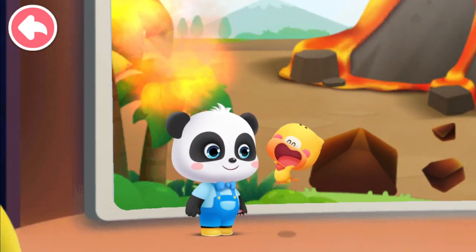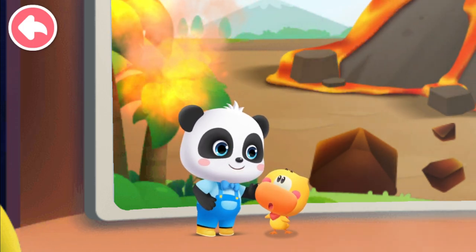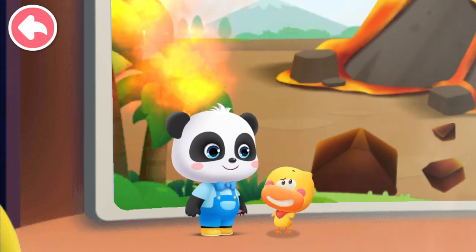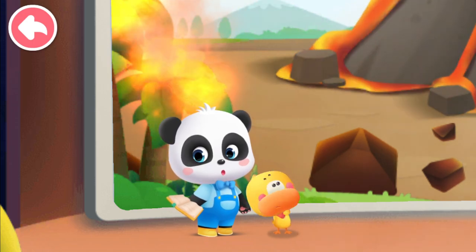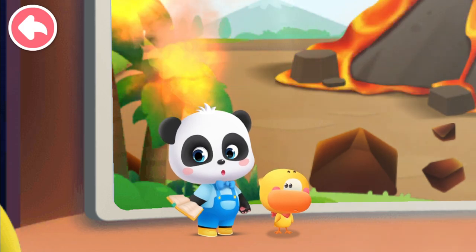The volcanic eruption is so cool! Although the volcanic eruption is spectacular, it is also very dangerous! Kiki had already learned about volcanic eruptions in books, so he decided to become a teacher of volcano science.